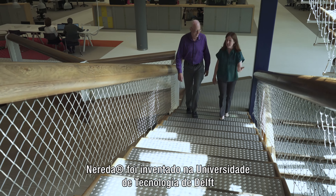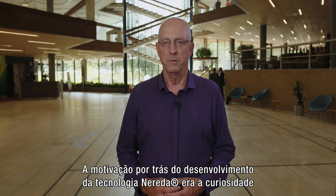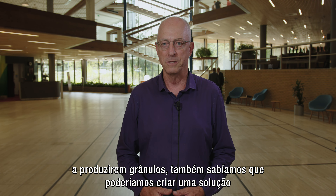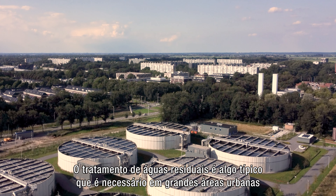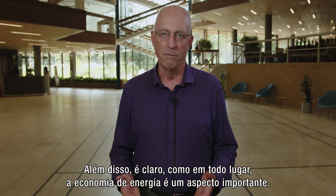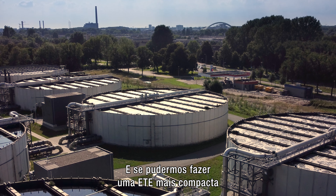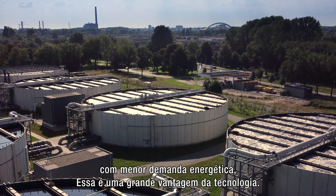Nereda was invented at the Delft University of Technology in the Netherlands by Professor Mark van Loosdrecht. The driver behind developing Nereda Technology was originally the curiosity about how bacteria make different structures — flocks or granules. Once we knew how to convince bacteria to make granules, we also knew that we could make a much more compact and efficient wastewater treatment process. Wastewater treatment is typically needed in large urban areas with limited space, so making a much more compact treatment system makes planning and organization easier for towns and municipalities. Moreover, saving energy is an important aspect, and a more compact treatment plant with lower energy intensity is a big advantage of the technology.